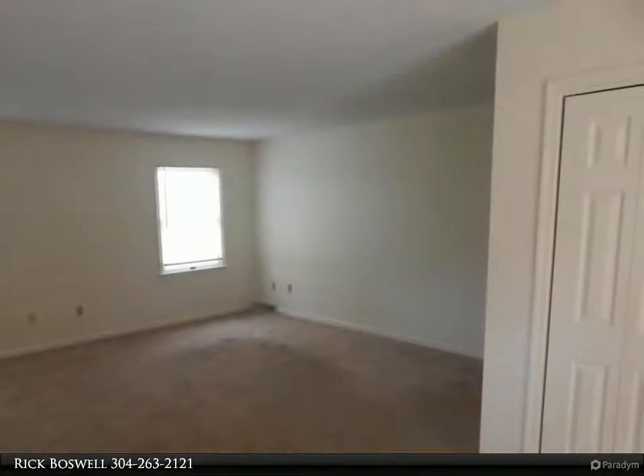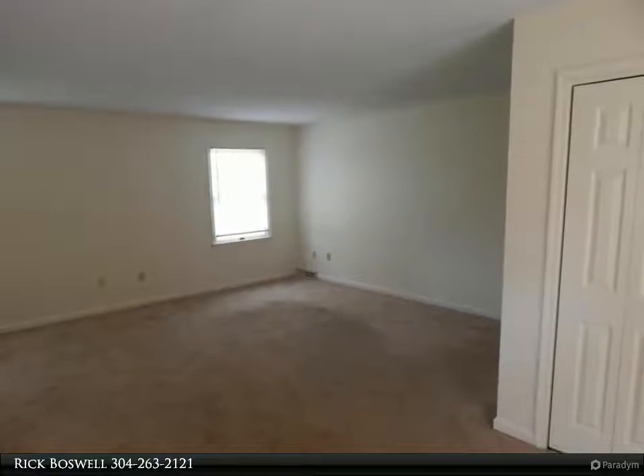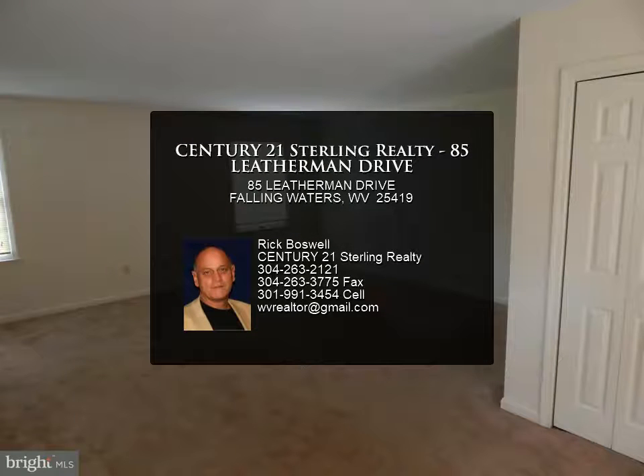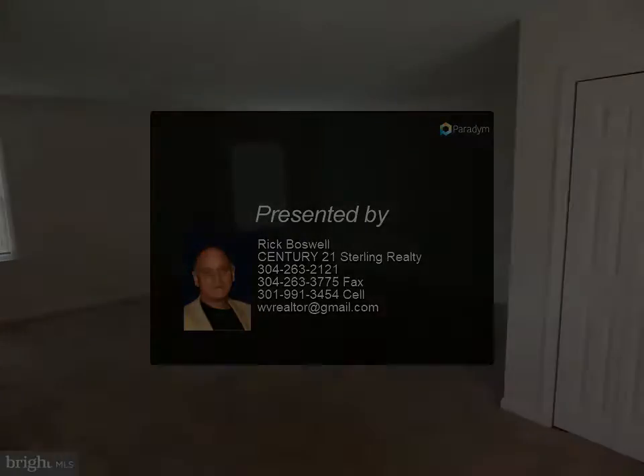Online application process required for anyone over 18 that will reside at the residence. Online application link is https://apply.link/3NCH. For more information, review the details below.